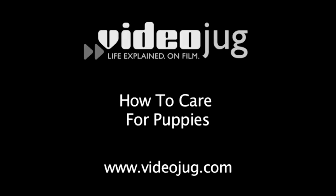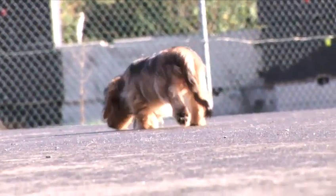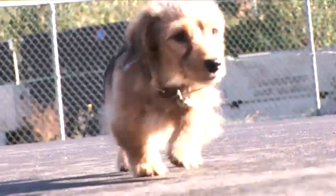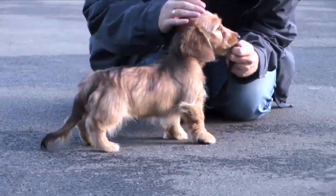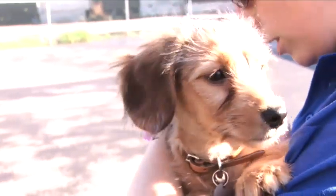Hello and welcome to VideoJug's guide on how to care for puppies. Who can resist a puppy? But is a puppy the right pet for you? Puppies are expensive, demanding pets that need companionship, regular exercise, and proper training. Getting a puppy is a big commitment, and this film only covers the basics of caring for your pet. Each breed has different needs, so take advice from a vet or breeder before buying one.